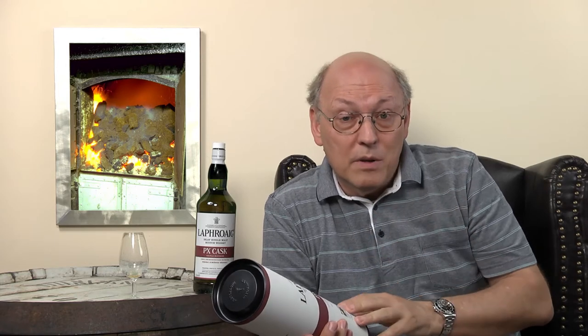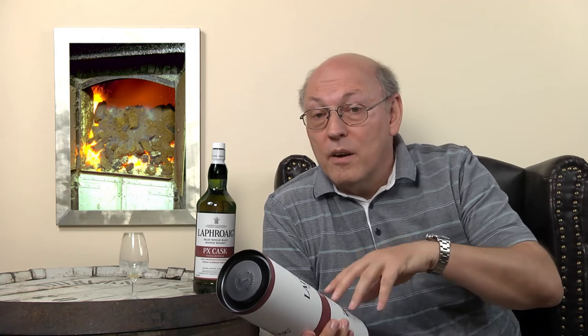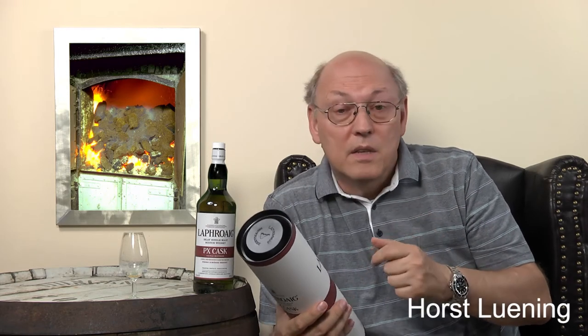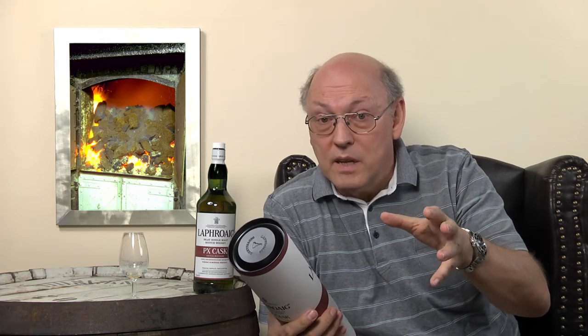There are two specially matured whiskies of Laphroaig on the market. The quarter cask is first matured as all Laphroaig ten year olds are — in ex-bourbon casks, first fill, second fill, third fill — and then filled into quarter casks. These are very small casks, and the ratio of inner surface to whisky volume is very high, so maturation is much faster. First in American ex-bourbon barrels, then in those quarter casks — this is the quarter cask whisky.